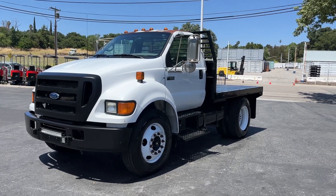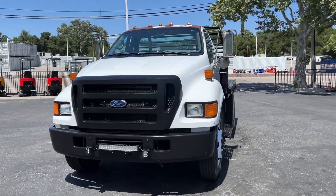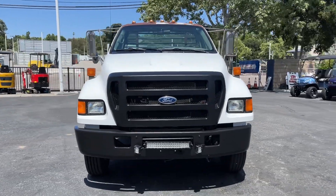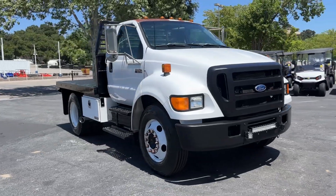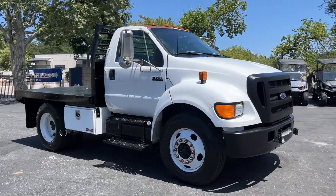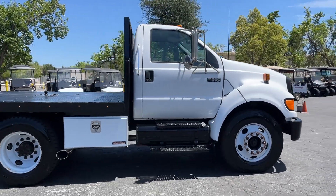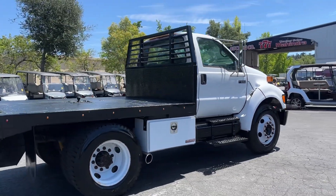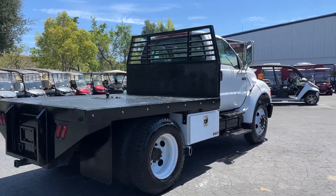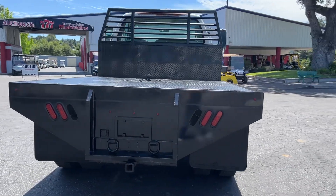Alright, here we got a 2004 Ford F650 diesel. It's got 159,000 miles, got a nice flatbed on the back — nine foot long by eight feet wide. It's a manual transmission, this thing's ready to pull. Clean looking truck, just the roof's got the paint kind of going away up top there, but other than that she's pretty darn nice.